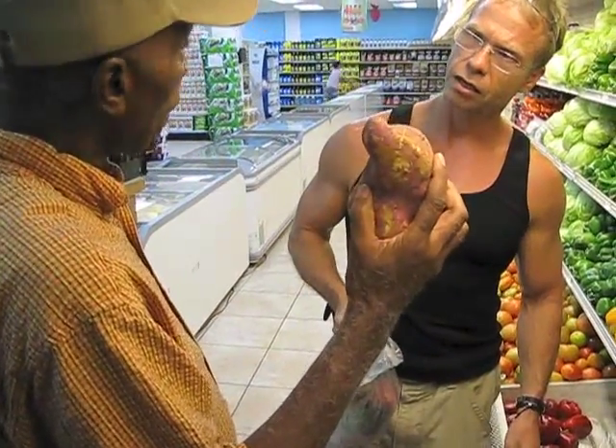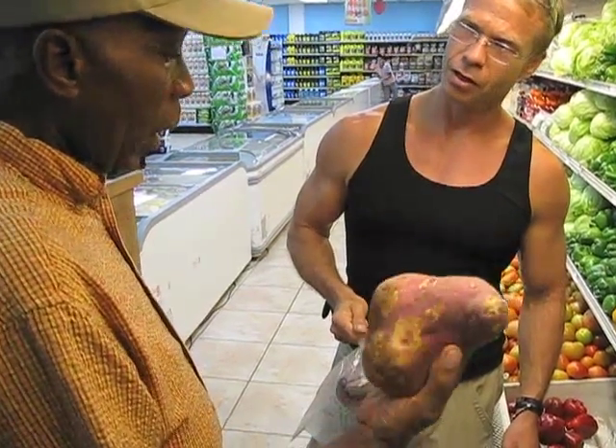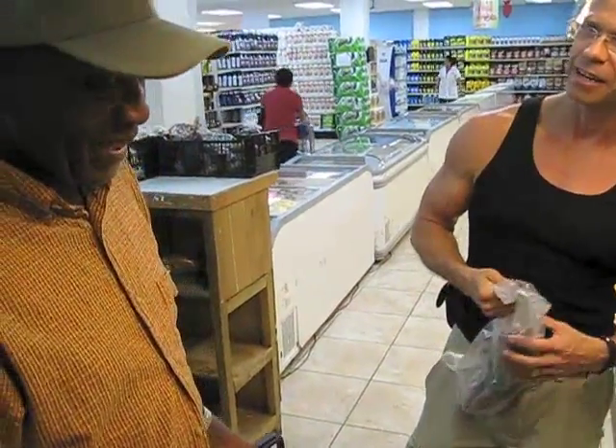This is the first one — we call this the master vine. All the potatoes come from this, so this is the granddaddy. Could be the daddy.